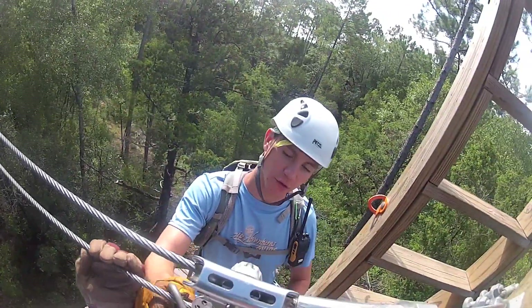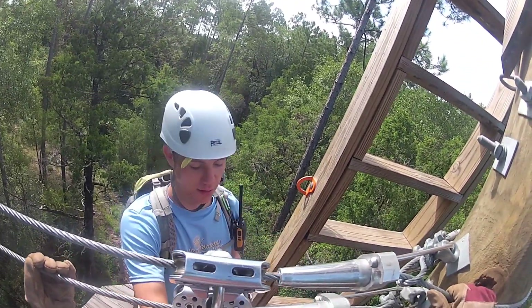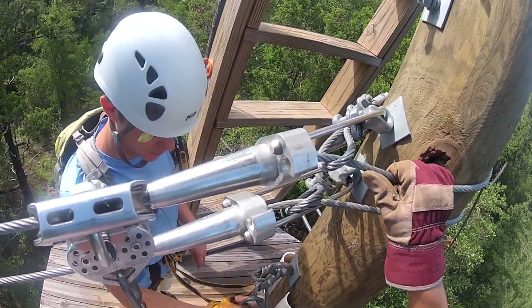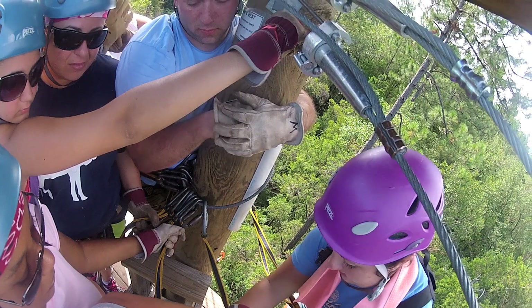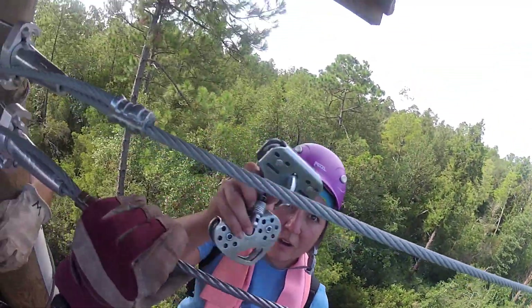When you go skydiving, they have GoPros like that too. You pay an extra, I think, 60 bucks, and they can bring a camera with them — you get a really cool picture. So we're at Crow's Nest. This is 50 feet off the ground. Just a little bit of glove at the end.